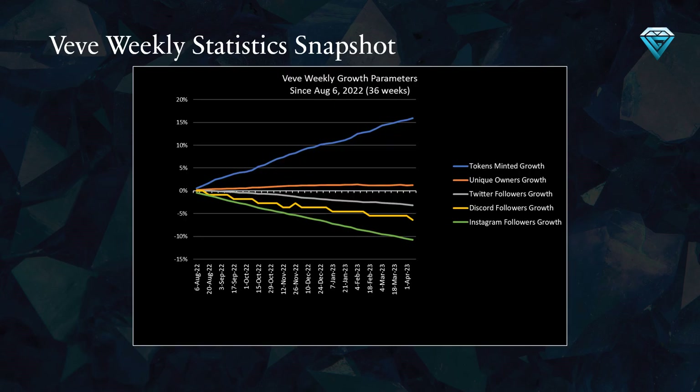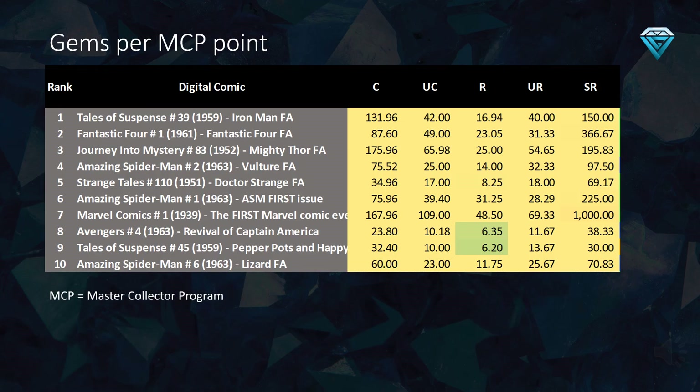I will be discussing the VV weekly statistics snapshot in greater detail later in the video. This table illustrates the cost per MCP point in gems. Values under 7 gems are generally considered a good deal. Some particularly noteworthy comics to consider include the rare variants.